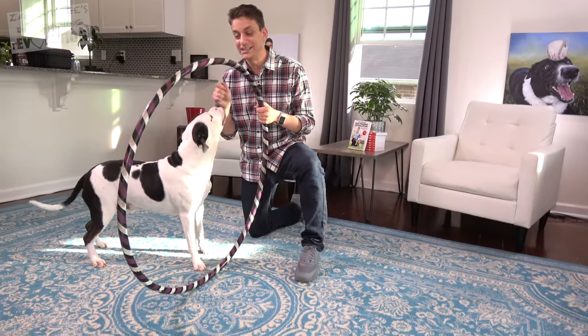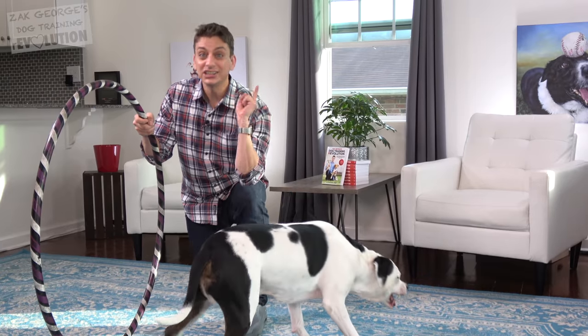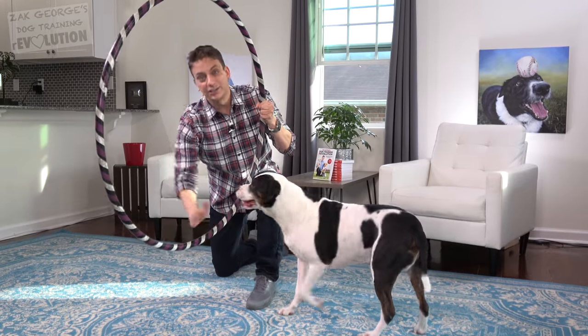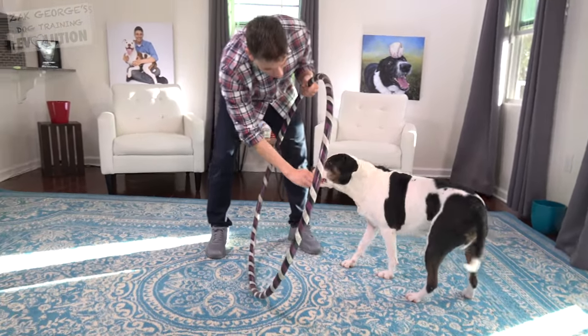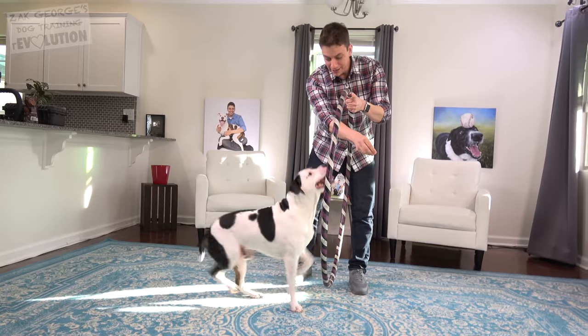We have a hoop here. We're going to see if Jersey can jump through it. Teaching your dog to jump over a bar, like an agility jump, is actually a lot easier than teaching them to jump through a hoop. Because with a hoop, it's not just one area down here — they have to avoid hitting the top, and that can really make a lot of dogs uneasy. So it's important to start really slow and not try to take steps that are too big when you're teaching this.